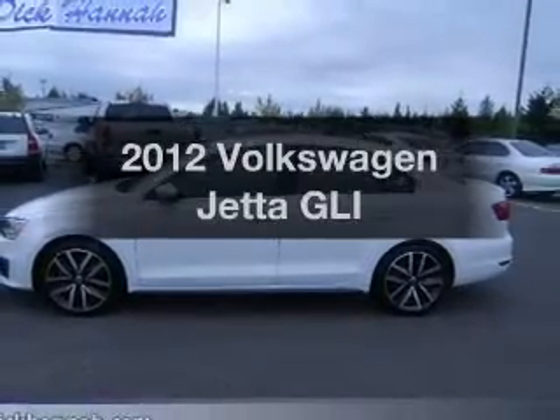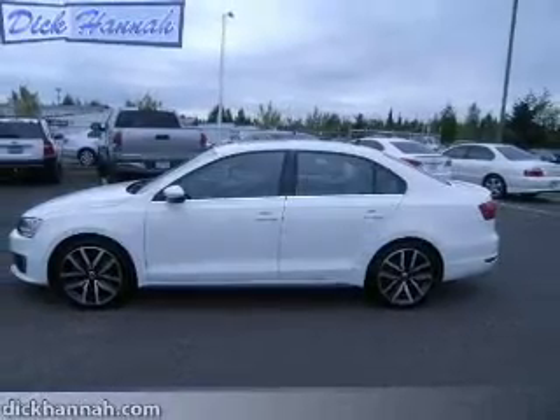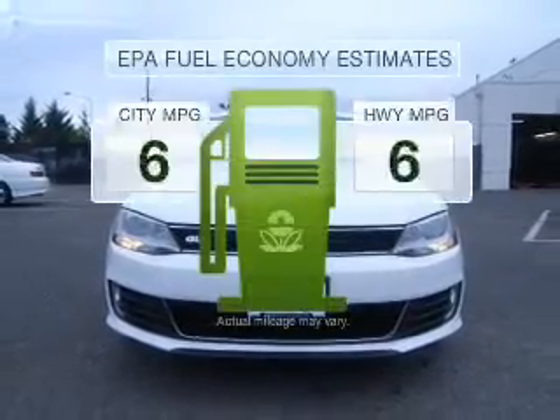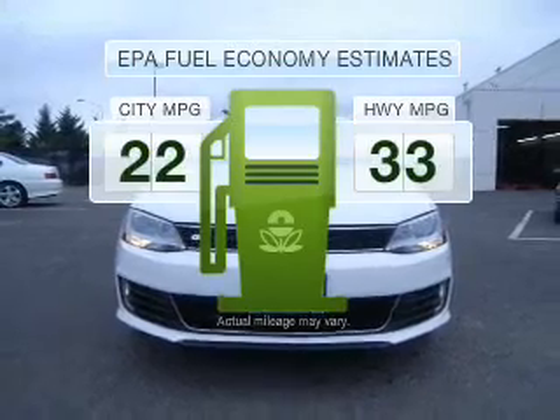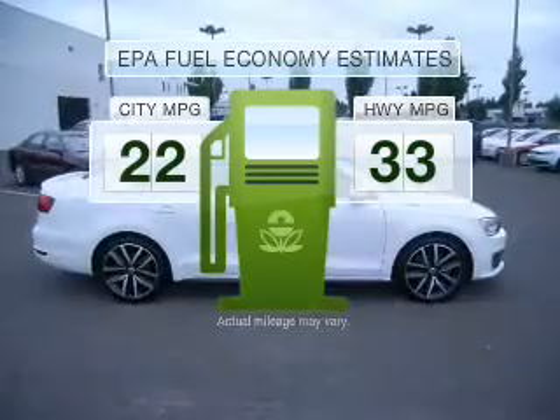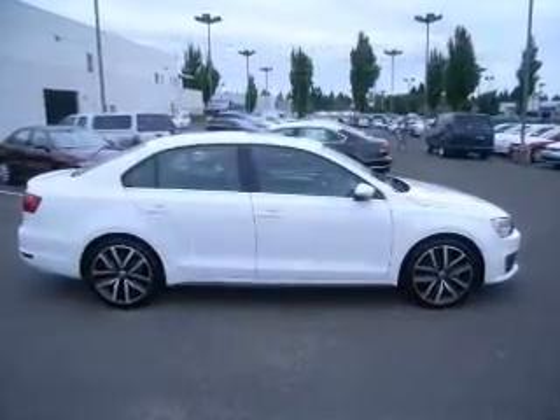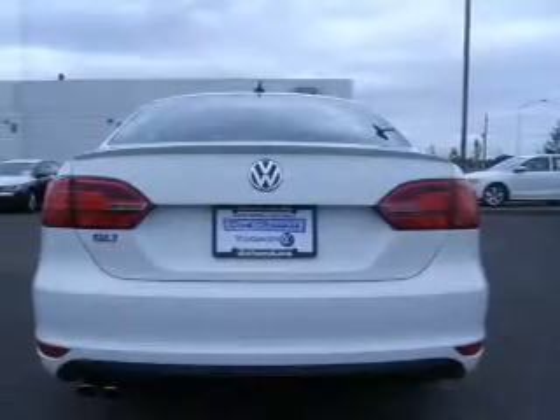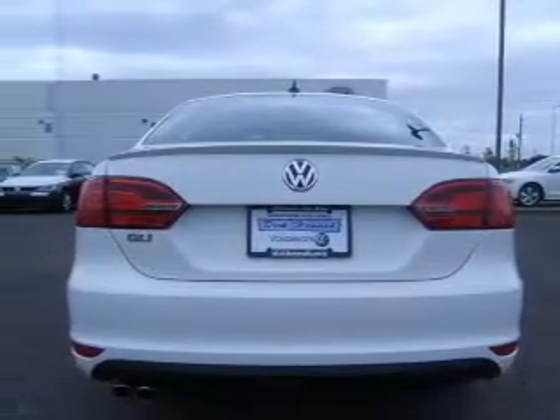Imagine yourself in this 2012 Volkswagen Jetta. If you're looking for a first-rate auto, this one could be yours today. Better gas mileage means better long-term driving, and this ride delivers with a great low-fuel consumption rate. With an efficient four-cylinder engine that gives you more control with its manual transmission, premium wheels lend a distinctive appearance.